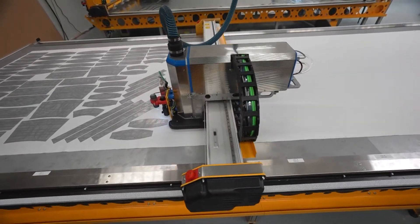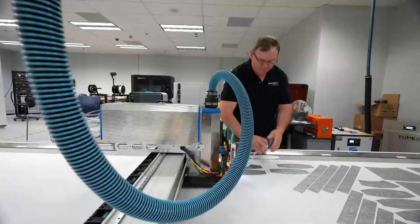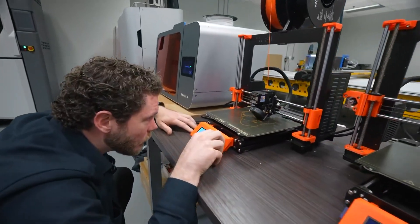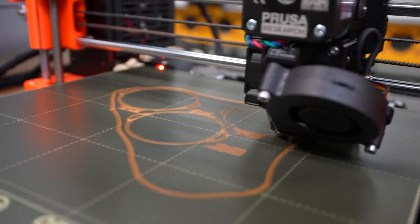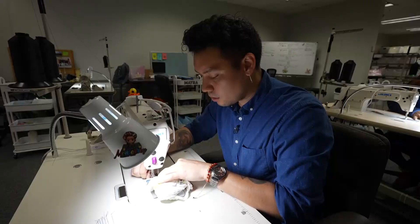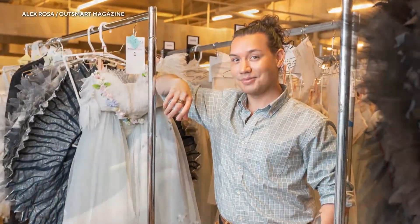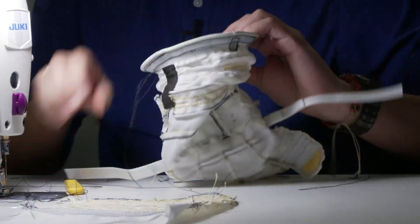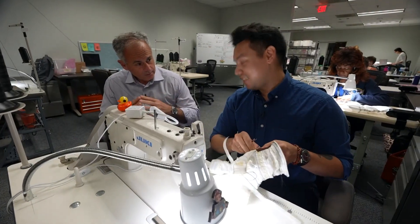This 21st century space suit is made with 21st century technology. Laser cutters precisely slice different fabrics. These 3D printers build components, saving time and money. But some parts are still assembled the old-fashioned way. In Axiom's sewing room, we met Zach Paw. His resume includes the Houston Ballet and Cirque du Soleil. His new challenge? Space gloves. There is definitely an added sense of responsibility with space work. This is more exacting — exactly.